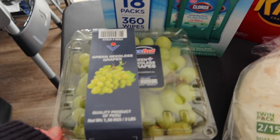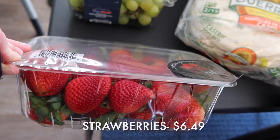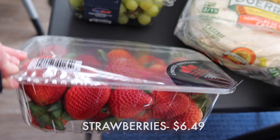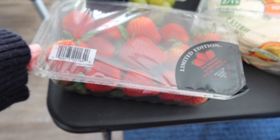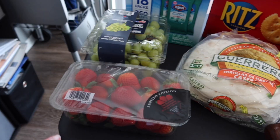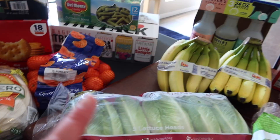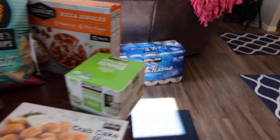We grabbed green grapes — three pounds — and they look really good. The produce is starting to look better overall. We also got 32 ounces of strawberries that look pretty red. I'll clean and cut those up, and between the strawberries, grapes, oranges, and bananas, that should be our produce for the next week or two.